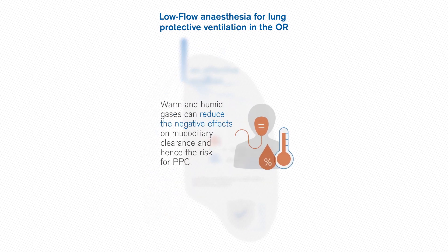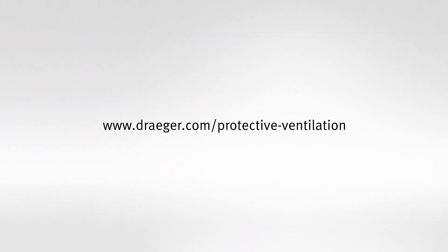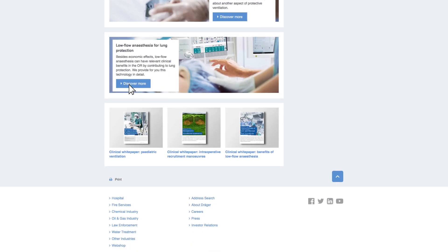Low flow and minimal flow anaesthesia can have significant advantages in protecting the patient's lungs by humidifying and warming the gas with which the patient is being ventilated. Anaesthesia with low fresh gas flows is a very safe procedure, beneficial to the patient and smart in financial and ecological respects.